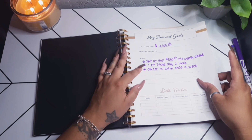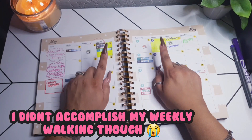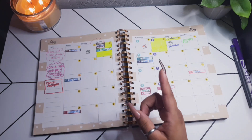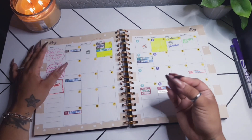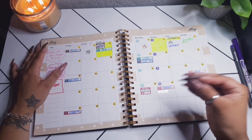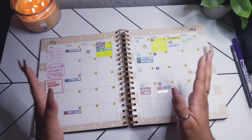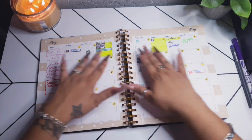One of my monthly goals was to have one no-spend day a week, and I actually got two no-spend days — those are the highlighted little squares in my planner. I did a poll on my community tab and most of you said a no-spend day means absolutely no money spent. I'm going to exclude bills since I can't help those, but if I didn't spend any money out of pocket on my card outside of bills, I'm counting it as a no-spend day.